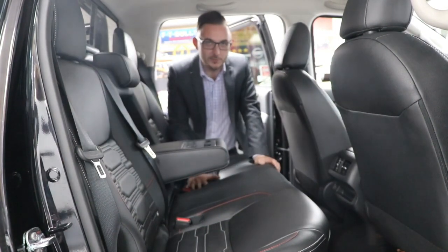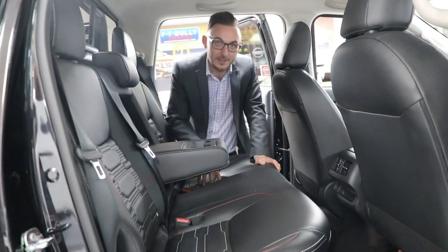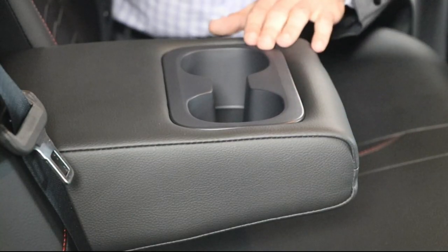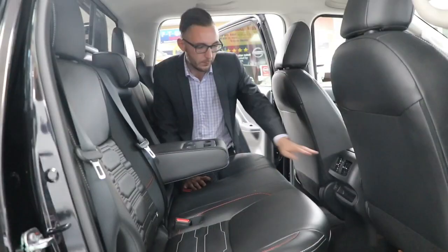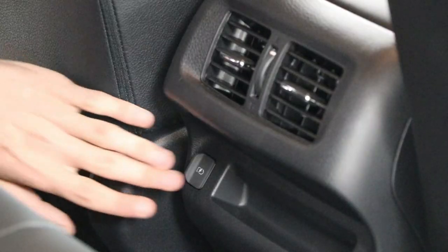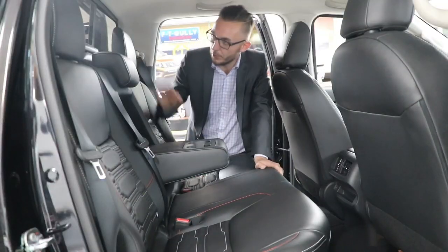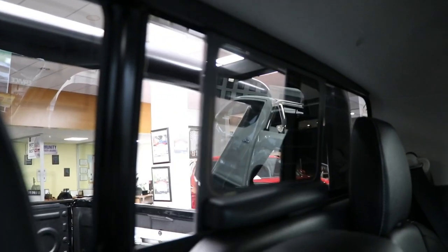The Pro 4X features theatre-style seating, which prevents car sickness on longer trips. It also has a rear folding armrest with two cup holders, rear heating and cooling vents, a rear USB port for all your charging devices, and uniquely, an electric sliding rear window.